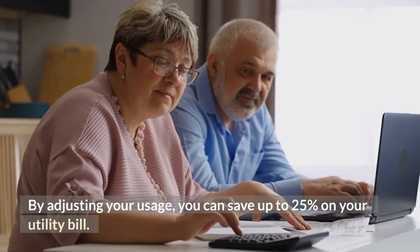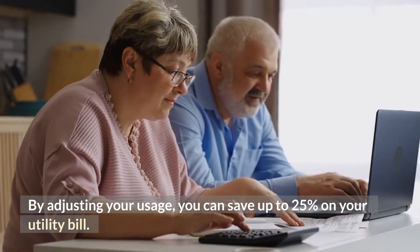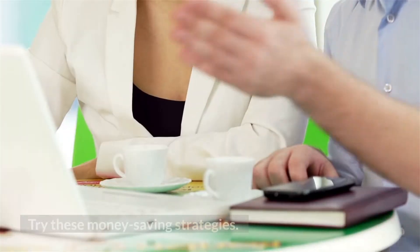By adjusting your usage, you can save up to 25% on your utility bill. Try these money-saving strategies.